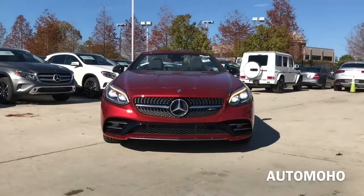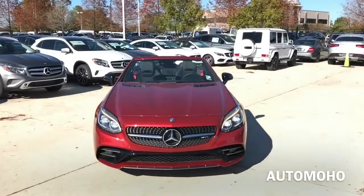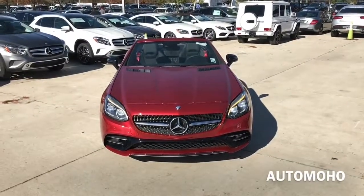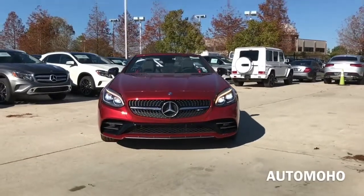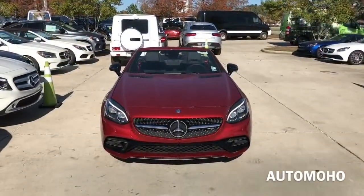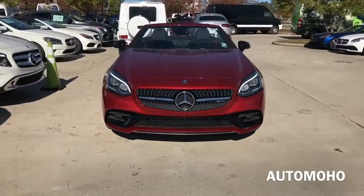Introducing the all-new 2017 Mercedes-Benz SLC 43 AMG Roadster. For nearly 20 years, the least expensive convertible in the Mercedes-Benz lineup has worn the SLK nameplate, partly as a sign of respect to the top-of-the-line SL convertible, but also as an acknowledgement to its footprint.